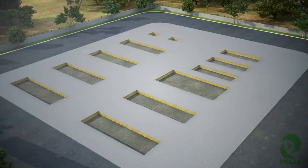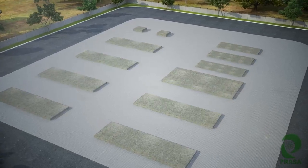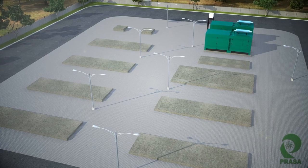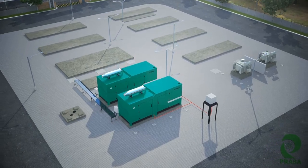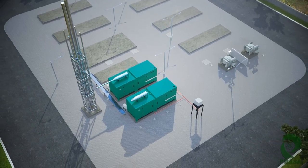Being the pioneers of data centers, Prasa Infocom is taking care of your Edge requirements with Edge Center. At the Edge Center site, the groundwork is first deployed with generators for power backup, a fuel tank, transformers for power supply, and a stack to manage the smoke from generators.